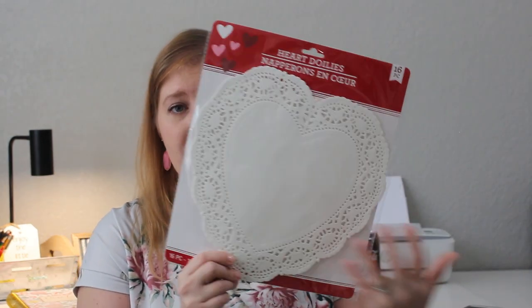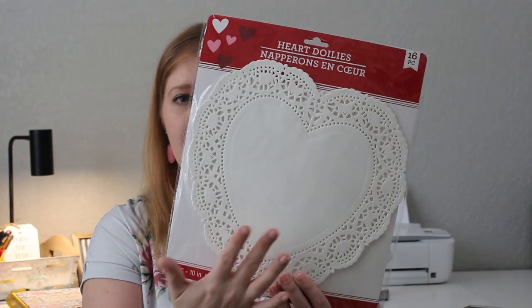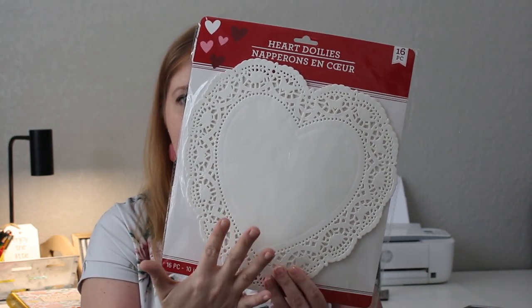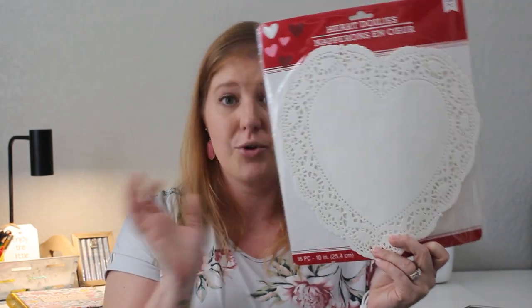I got heart doilies to put on the table under a flower vase, or maybe I'll give one to each of the girls for under a vase of flowers in their rooms. They had a smaller size too — I might go back and get those for the kids' rooms. I think I might vlog Valentine's Day weekend since you guys are always asking for vlogs.